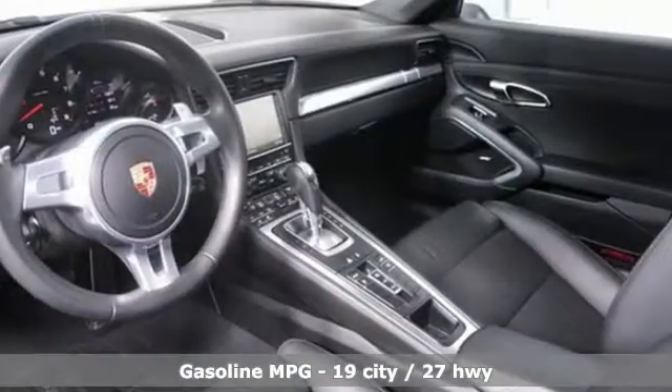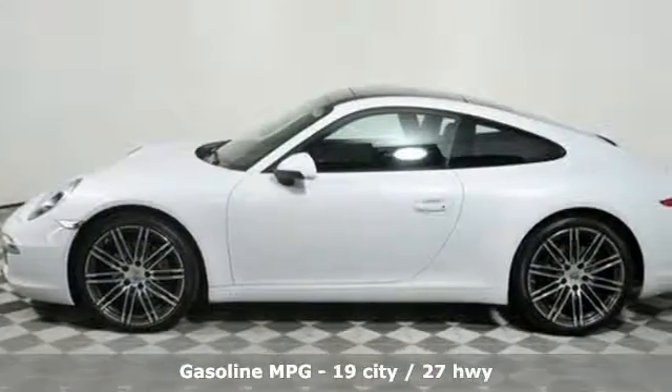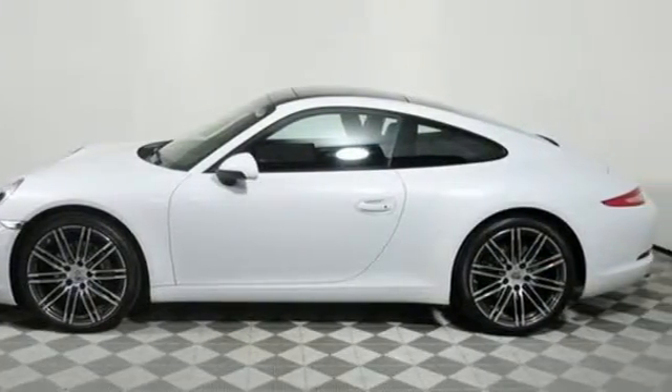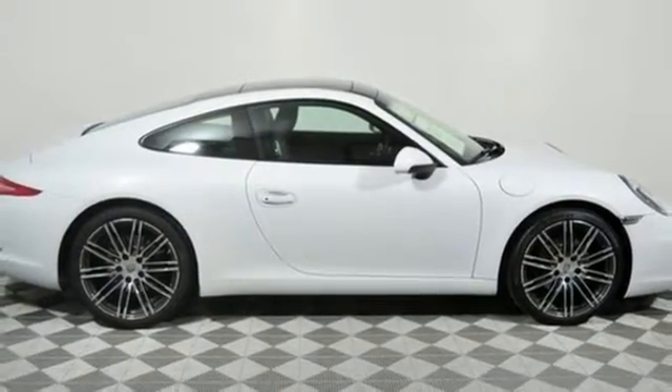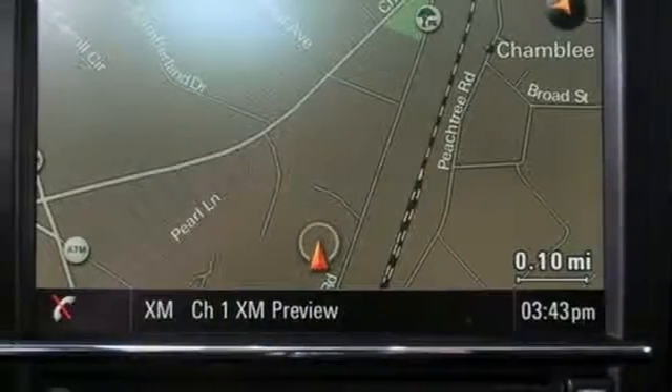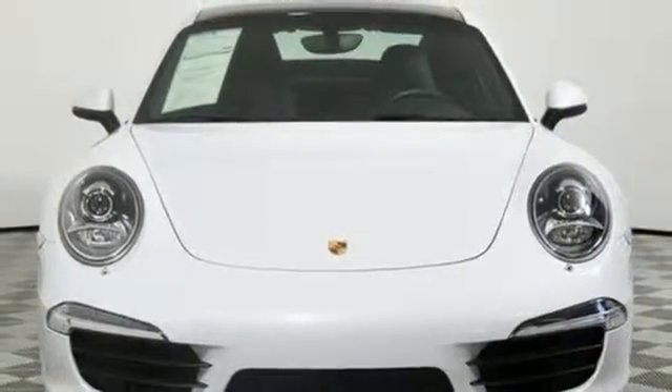Feel the power of the H6 engine coupled with smooth four-wheel independent suspension and stability and traction control. The harmonious design continues inside with a cabin that exudes luxury and still has the heartbeat of a 911. This is style and grace in motion. Experience this 911 today.